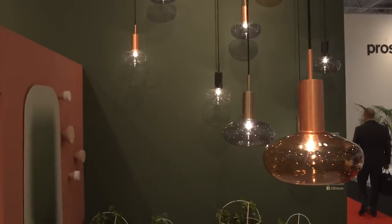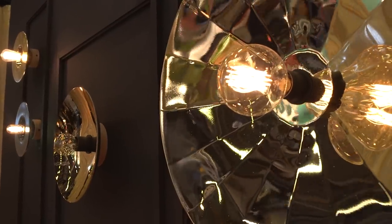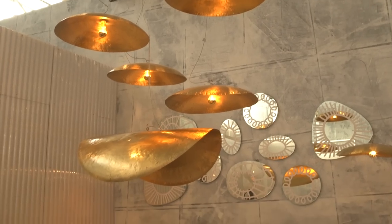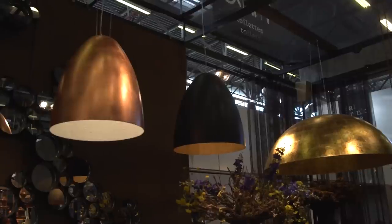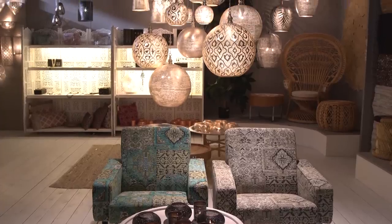Moving from the relaxed to the grandiose, international designers seemed fascinated by metallic lighting. Moroccan-inspired patterns, organic shapes and geometric metallic frameworks that formed modular chandeliers characterized many exhibitors' stands, drawing the eye upwards through each space.